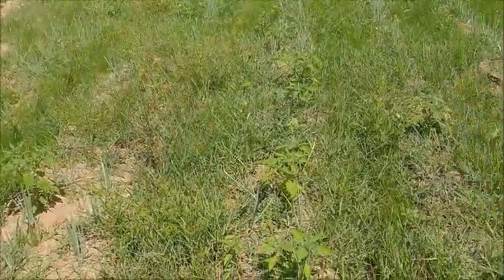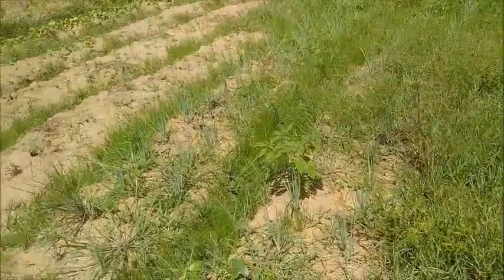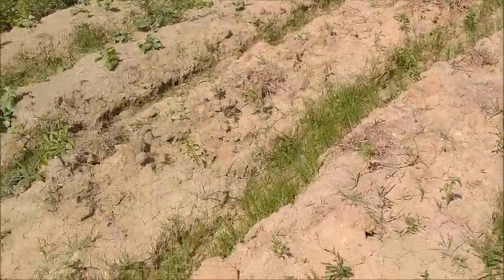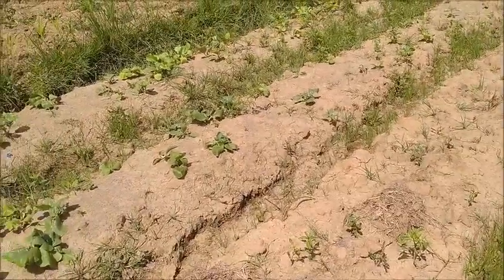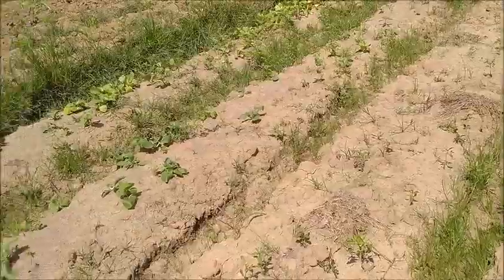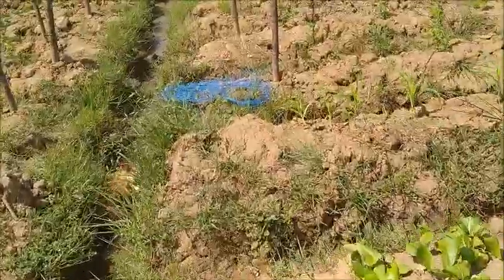We need to get a little weeding done here around these onions — it doesn't take long for the weeds to catch up with you. These peppers are kind of wankering along, but they have taken, so we won't have to replant them. Once they get established, they're there.